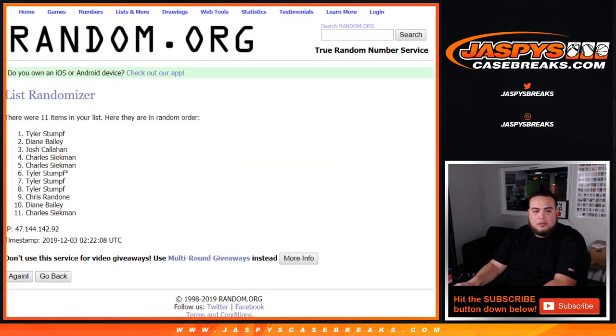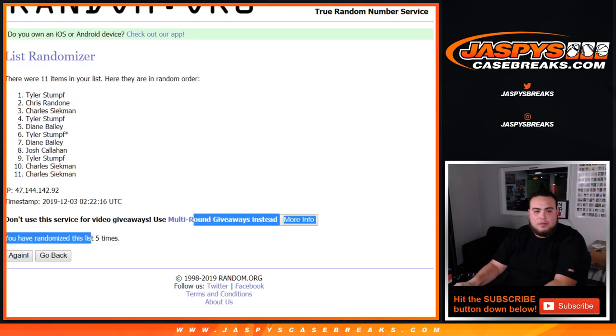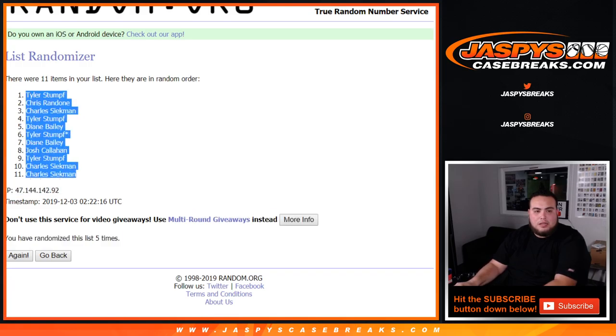One, two, three, four, and fifth and final time. Tyler, Donald, Charles.